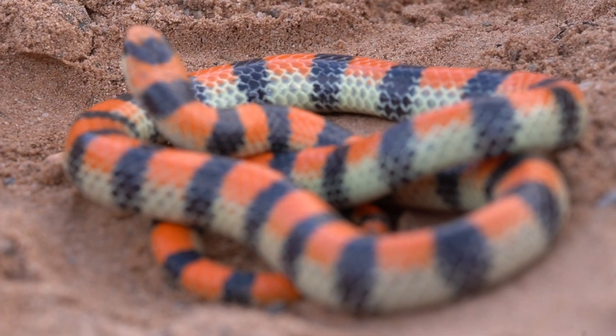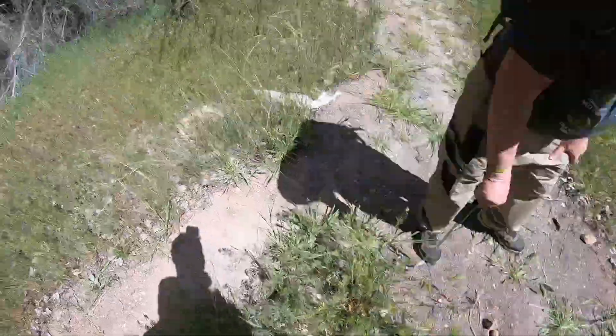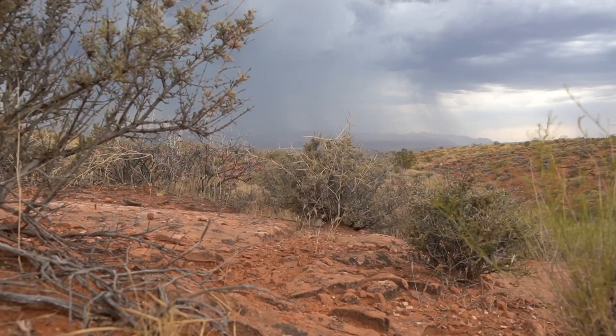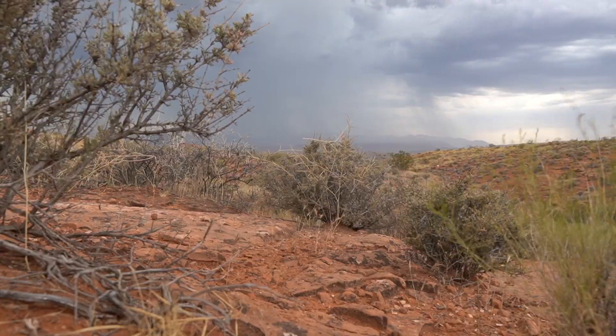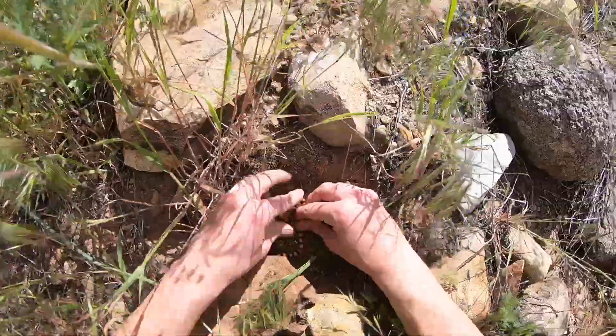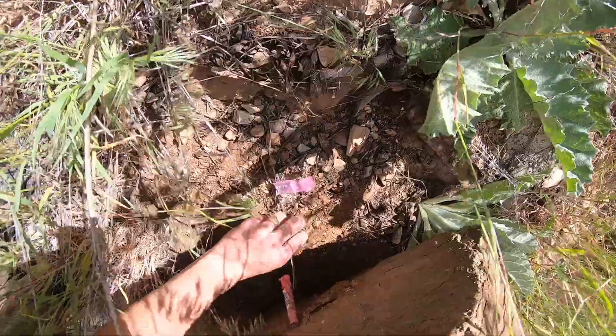During most of the year, one shouldn't expect these snakes to show themselves often. But when the soil is damp from springtime moisture, these subterranean inhabitants that were once a rare sight are suddenly able to be found under nearly every rock. Another ground snake.